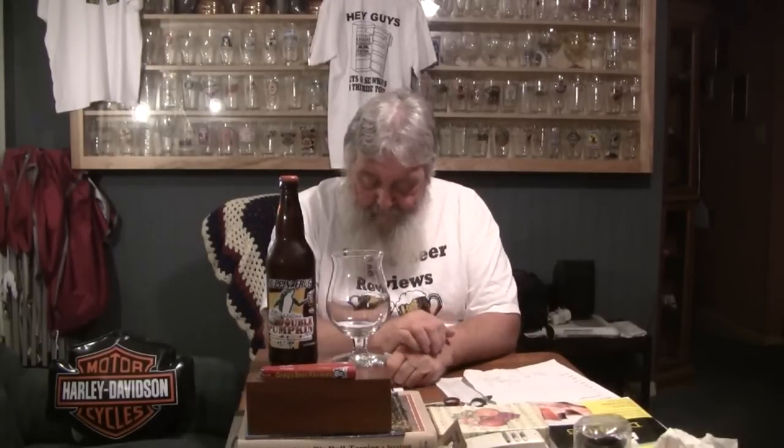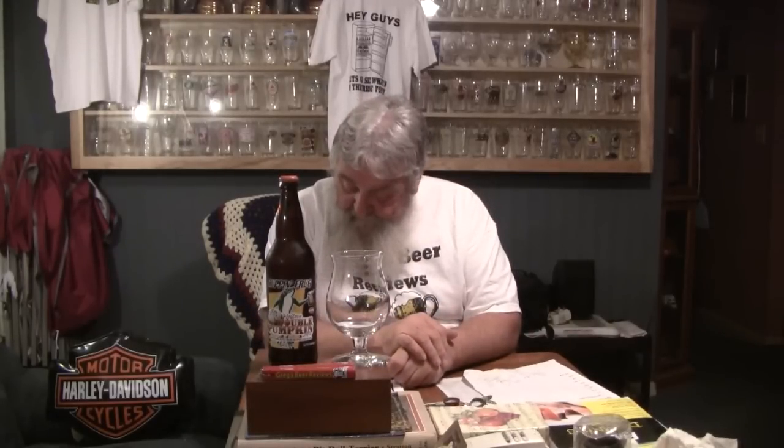This is a pumpkin ale. Availability is fall. Food pairings for pumpkin beer are generally poultry. The glassware is pint, Beckerstein, or mug — I'm going to put it in the snifter today. The beer is 8.4%, but the spices and all that stuff will probably diminish over time, so I wouldn't want a long-term cellar on a pumpkin beer.